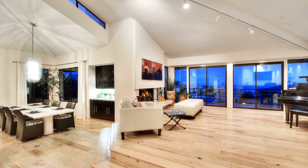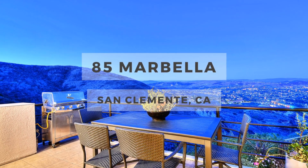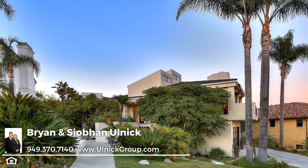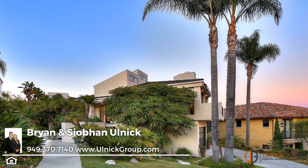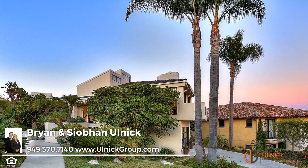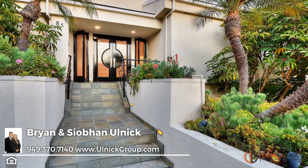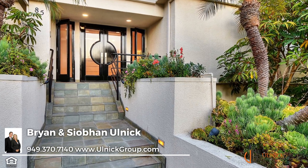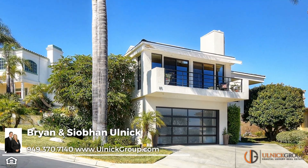Set amidst lush tropical gardens with towering palms, in the highly sought-after, guard-gated community of Seapoint Estates, is this stunning contemporary home designed by architect Richard Krantz. Your approach to this home is magical — a tiled walkway flanked by raised gardens leads to an artful front door, which is private from the street.